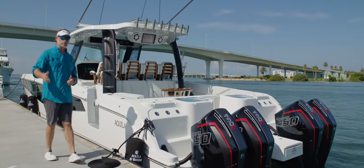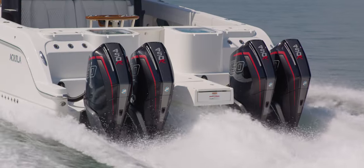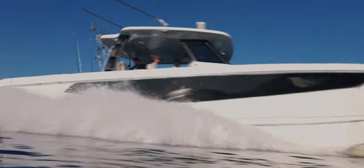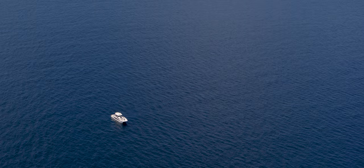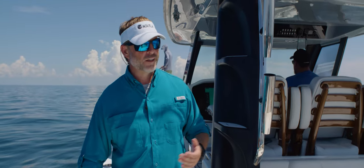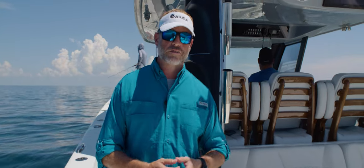Let's cast the lines and step aboard. Welcome aboard the Aquila 47 Molokai. We're here out in the open water and I want to take you through the boat and show you some really nice features.